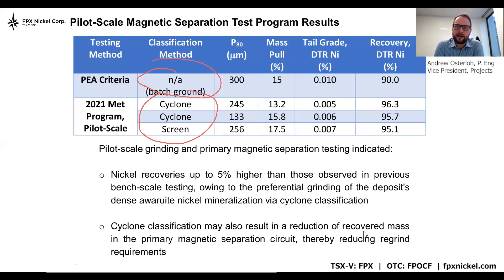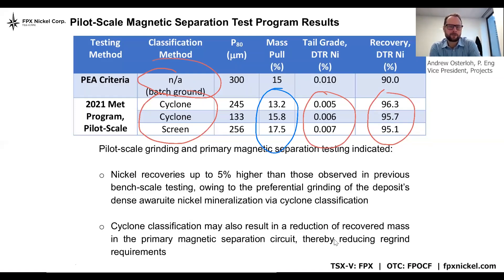That preferential grinding of awaruite gives us improved liberation, which allows us to target an improved recovery — you can see demonstrably lower tailings grades as well as improved recoveries. We also get better selectivity, so the mass pulls are able to be lower, which reduces our downstream processing requirements, most notably regrind. These are really key pieces of information that could only be unlocked when we look at this closed circuit grinding with cyclone classification.